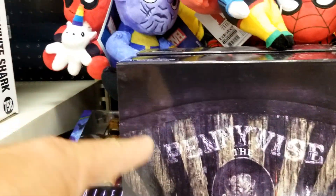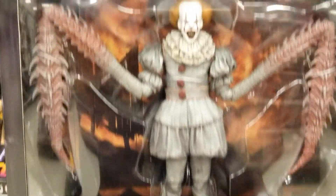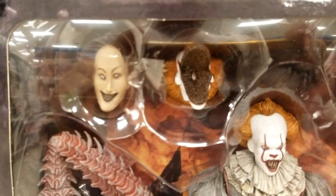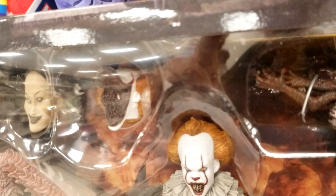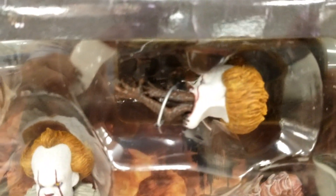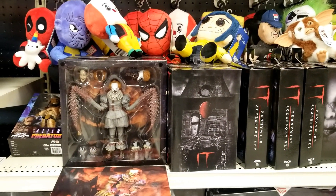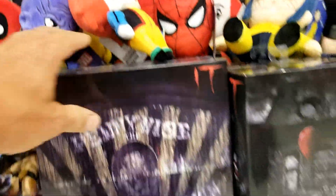We got the bigger box here. Oh, look at that. Oh my goodness, that is cool. Let's see what we got there. Wow, so cool.